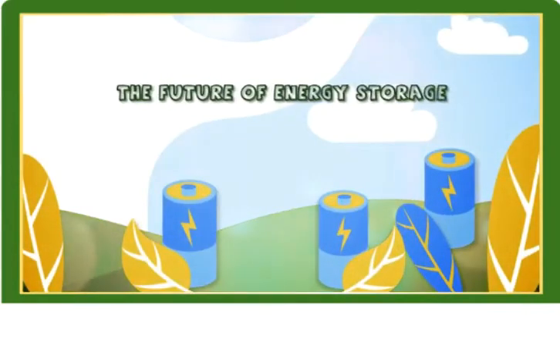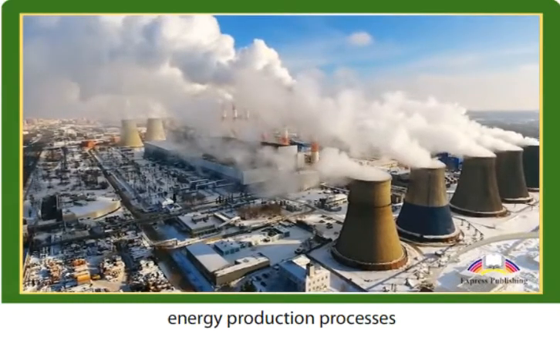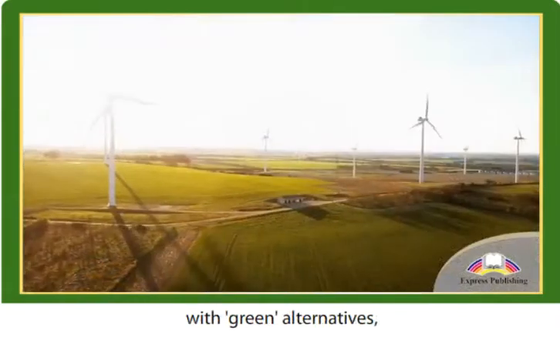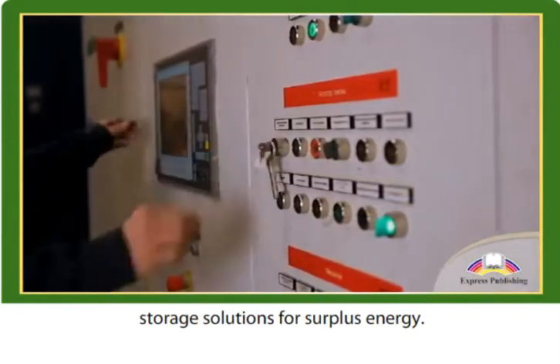The Future of Energy Storage. To truly replace our current energy production processes with green alternatives, we will need to come up with adequate storage solutions for surplus energy.